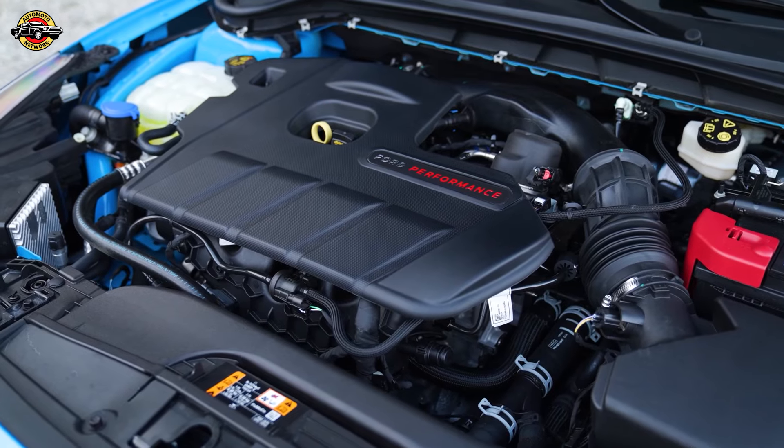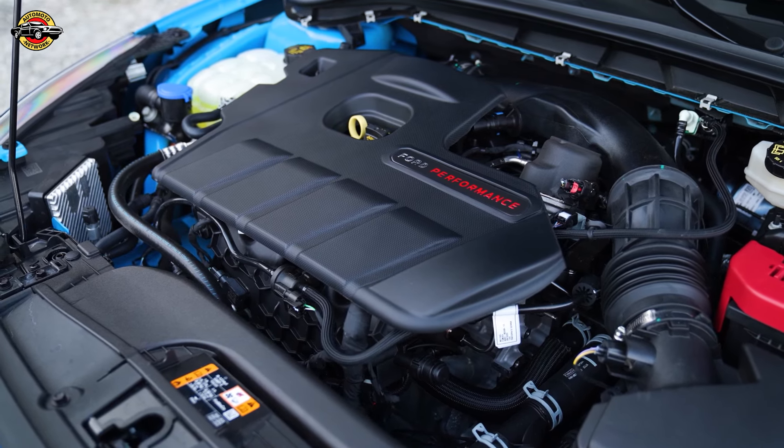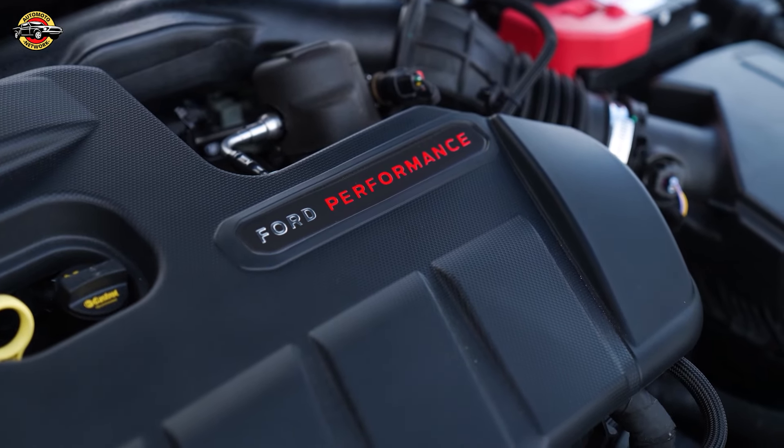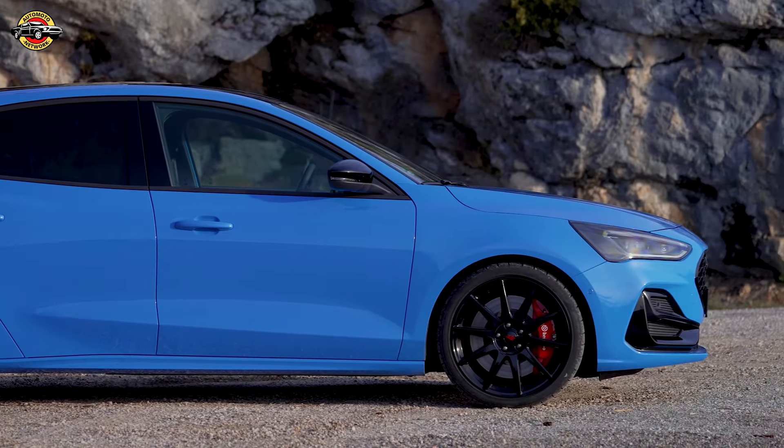The 2.3-litre EcoBoost engine, producing 280 PS and 420 Nm of torque, propels the car from 0 to 100 km per hour in just 5.7 seconds, ensuring potent acceleration both on the track and the open road.